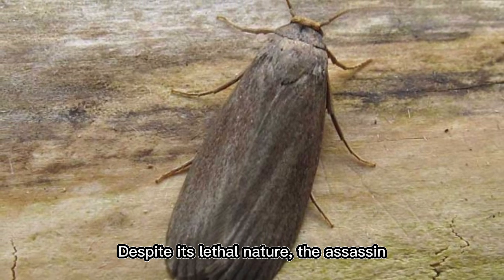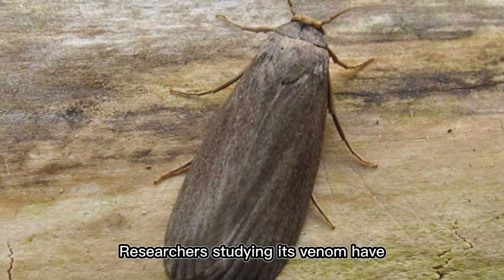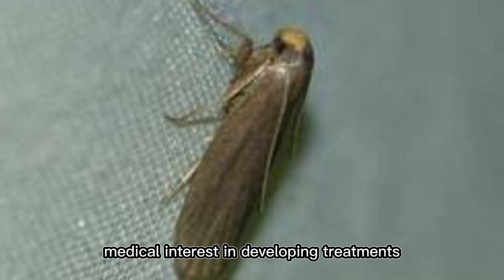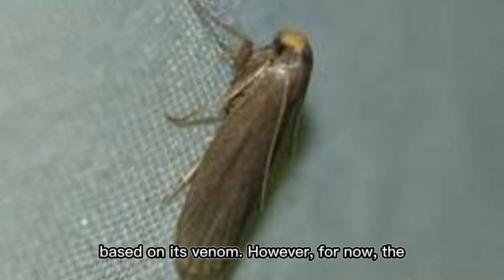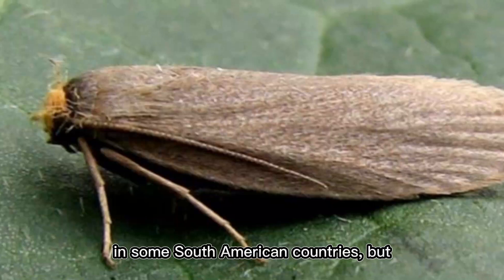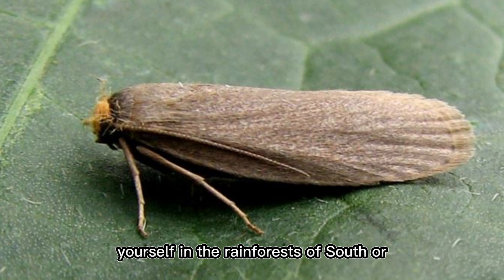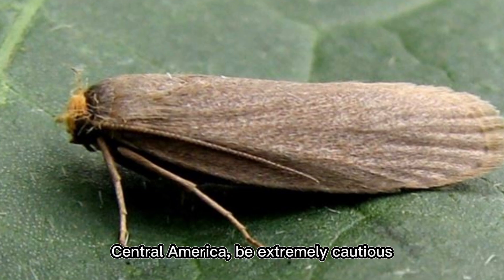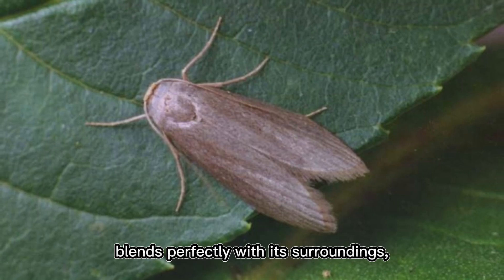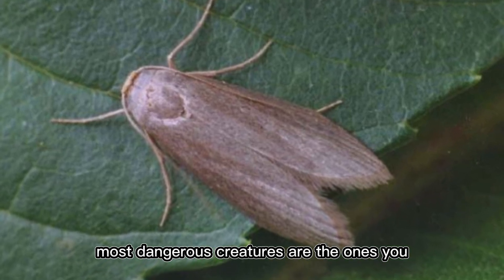Despite its lethal nature, the assassin caterpillar remains relatively unknown outside scientific communities. Researchers have found its venom affects the body in ways similar to hemorrhagic fevers like Ebola, sparking medical interest in treatment development. However, the only way to survive an encounter is immediate medical attention — antivenoms are being developed in some South American countries, but access remains limited. If you're in the rainforests of South or Central America, be extremely cautious when touching tree trunks, leaves, or the ground, as this caterpillar blends perfectly with its surroundings.